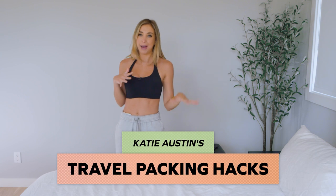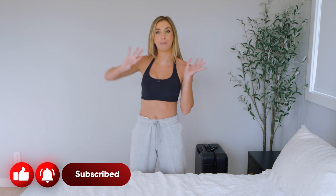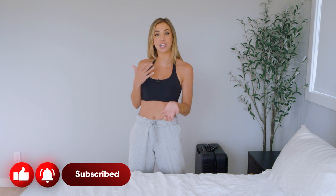Hey guys, what's up? It's Katie Austin here and welcome back to my channel. Today we are packing for a very fun vacation. I want to take you guys through exactly what I pack and how I pack. We're going to hack your pack. We are going to start with the basics first, to make sure I have room for the pieces that I possibly could bring. So let's get to packing.